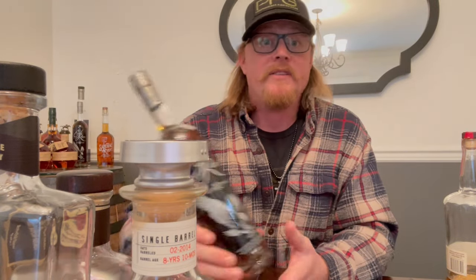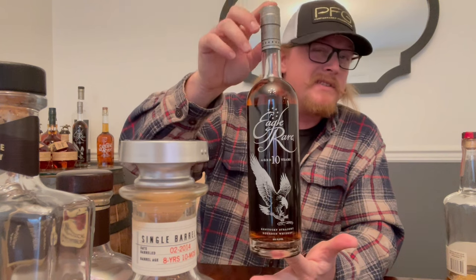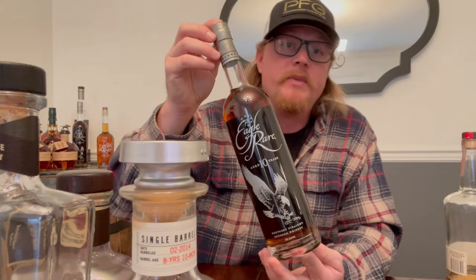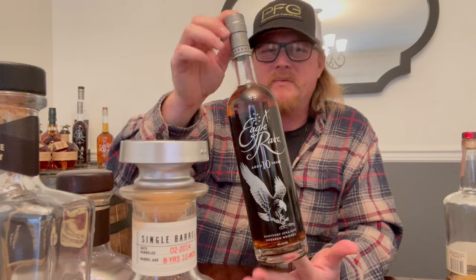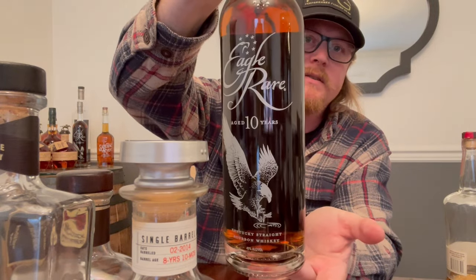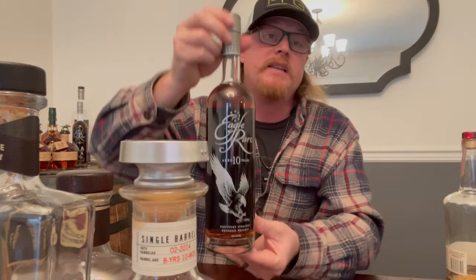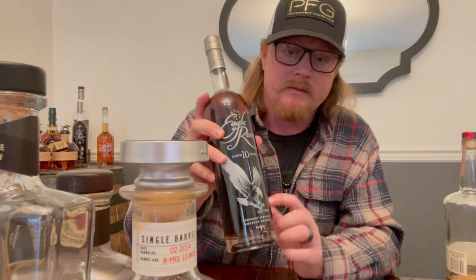One of my favorites — Eagle Rare. I don't really know if this is fully mid-grade, but not everybody can find it at MSRP so prices jump up a little bit. Here in Pennsylvania I think I spent like 40, maybe 45 bucks on a bottle. This is one of my favorites — such a good bottle. I don't drink it all the time because I can't get it all the time, but one of my favorites right here, so good.